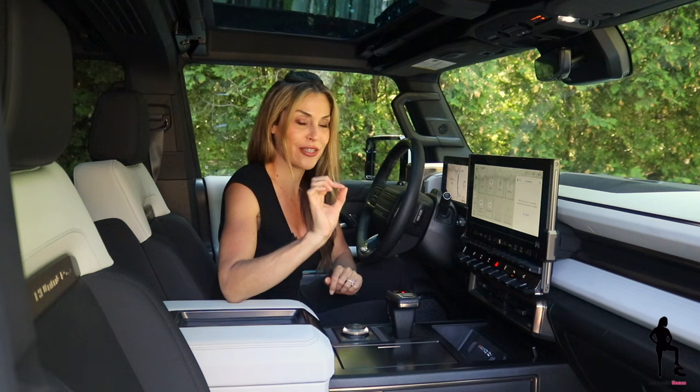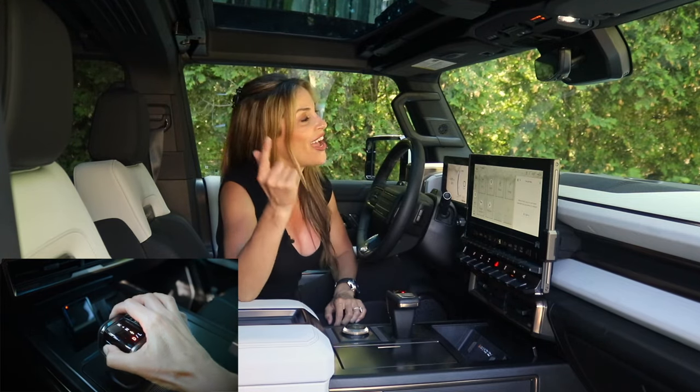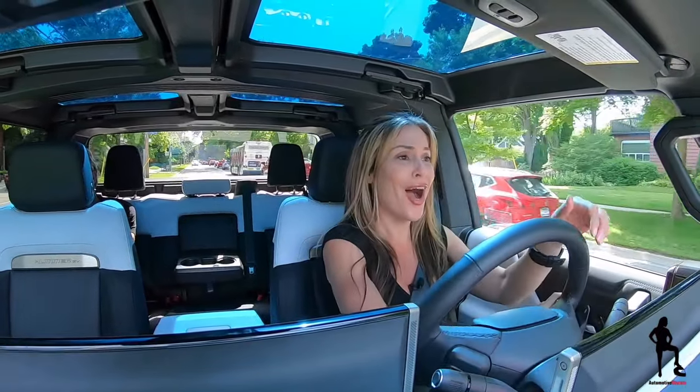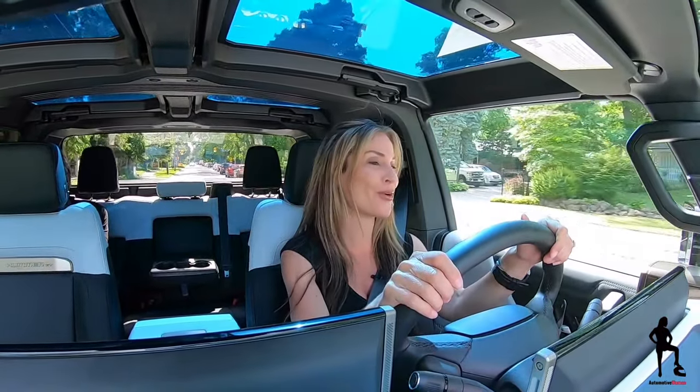Now, how do you put it into gear? It's a little bit different — you have to push a button on the left-hand side, foot on the brake, then jam it into gear. And then let's hit the road. 2022 Hummer EV1 Launch Edition. WTF — Watts to Freedom. Just one of the very many cool features I spoke about today.